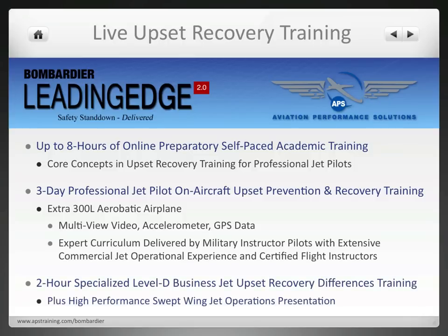The culmination is a 2-hour specialized Level D Business Jet Upset Recovery Differences training session in a Level D simulator for practical application of techniques in jet airplanes to address loss of control in flight. In addition, participants receive a specialized briefing on high-performance swept wing jet operations to address unique aspects of loss of control in flight for jet airplanes.